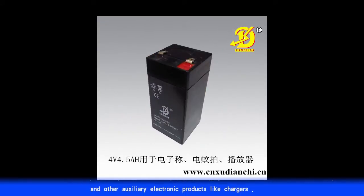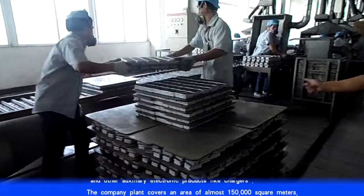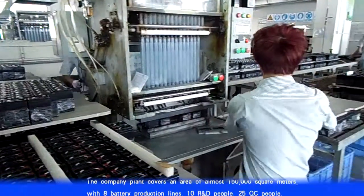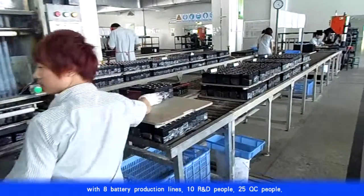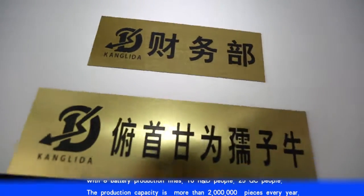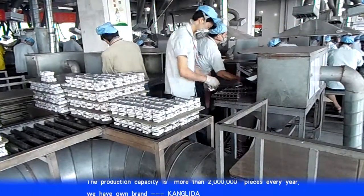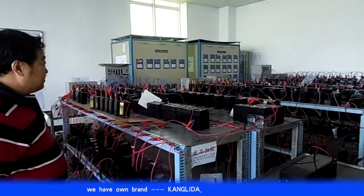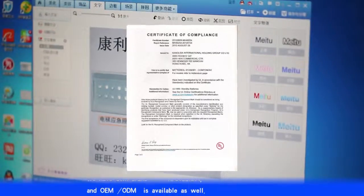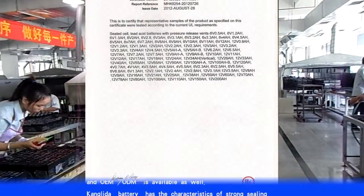The company's plant covers an area of almost 150,000 square meters, with 8 battery production lines, 10 R&D people, and 25 QC people. The production capacity is more than 2 million pieces every year. We have our own brand Kong Lida, and OEM or ODM is available as well.